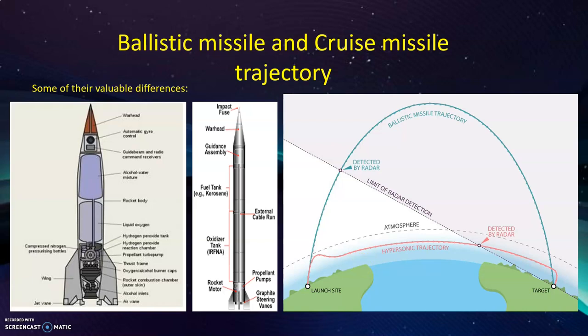Whether it is subsonic, supersonic, or hypersonic, the cruise missile is just like an airplane. It shoots off from the launching station, follows a very small parabolic path, and then glides through the atmosphere. Because it does not have an integrated oxygen tank, it must burn its fuel within the atmosphere using air. That is why it remains within the earth's atmosphere. Its speed remains constant because it is guided by satellite tracking systems and reaches the target with high precision.